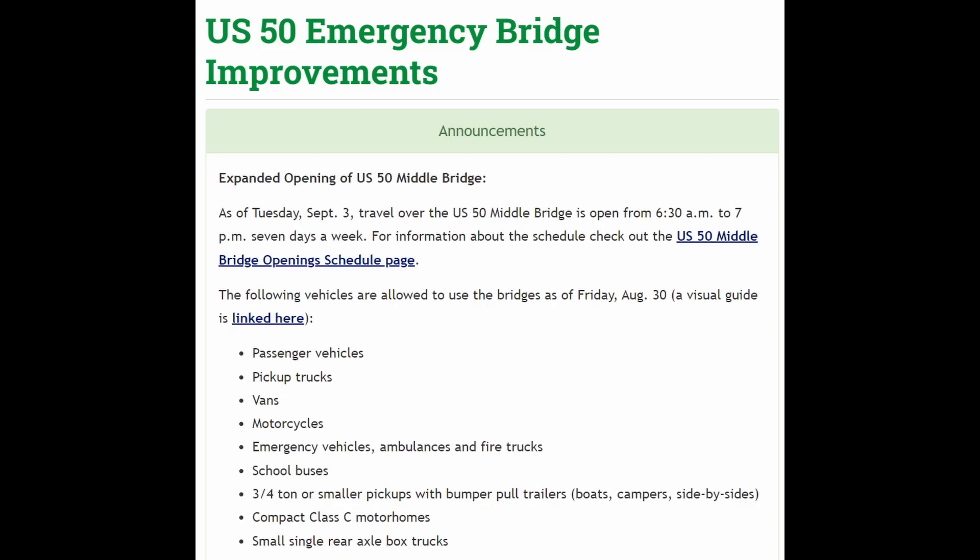As of just a couple of days ago — I'm recording this video on September 5th, 2024 — they've opened up U.S. 50 Middle Bridge to pretty much all vehicle traffic. There are exclusions: Class A motorhomes, larger Class C motorhomes, semi-trucks, commercial buses, and pickup trucks with a gooseneck trailer or fifth-wheel camper have to take a detour. Colorado DOT anticipates the bridge will be fully reopened to normal traffic sometime late this fall.